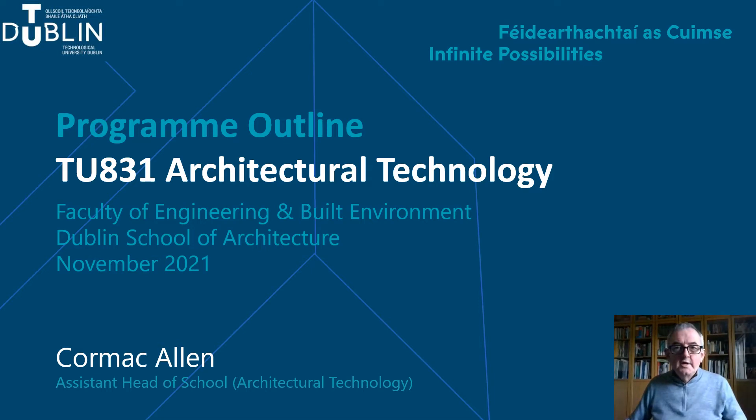Hello, my name is Cormac Allen. I am Assistant Head of School at the TU Dublin School of Architecture and I manage the TU831 BSc Architectural Technology Programme. I work alongside Kirk McCormack who is the Programme Chair.